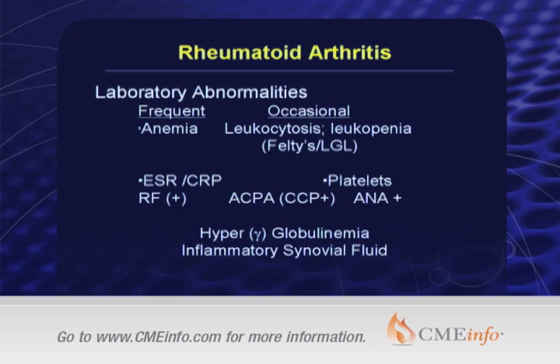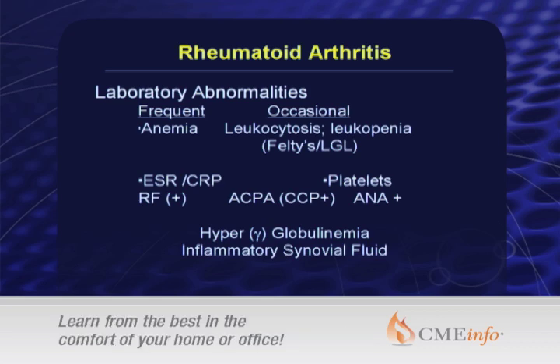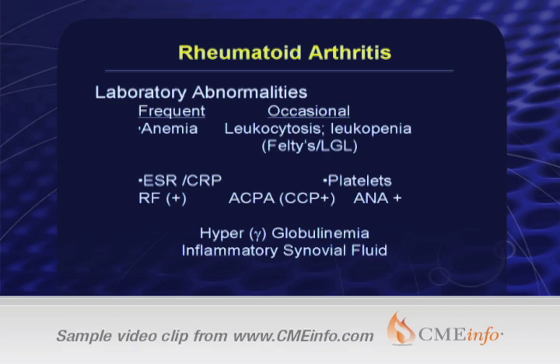There's obviously an elevation of the SED rate and CRP. 80% to 90% will have a positive rheumatoid factor. 75% to 90% will have a positive anti-citrullinated peptide antibody, which is the current designation of anti-CCP. And anywhere from 30% to 50% will have a positive ANA, which obviously is of no significance in our patients with rheumatoid arthritis. The hallmark and initial differential diagnosis would be to document an inflammatory synovial fluid, and of course there's hypergammaglobulinemia.